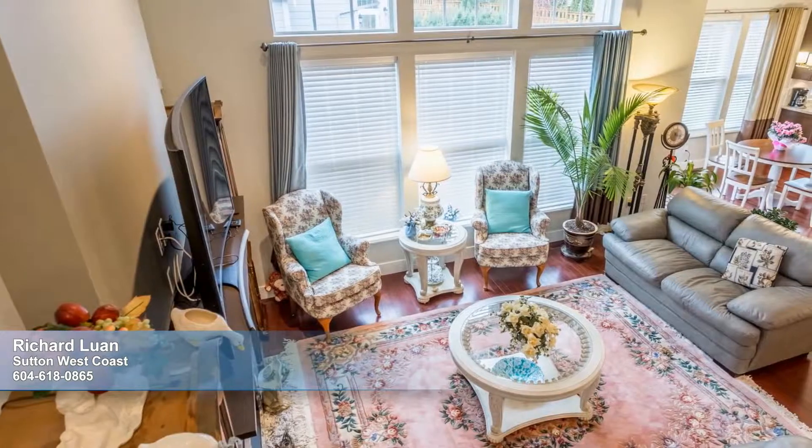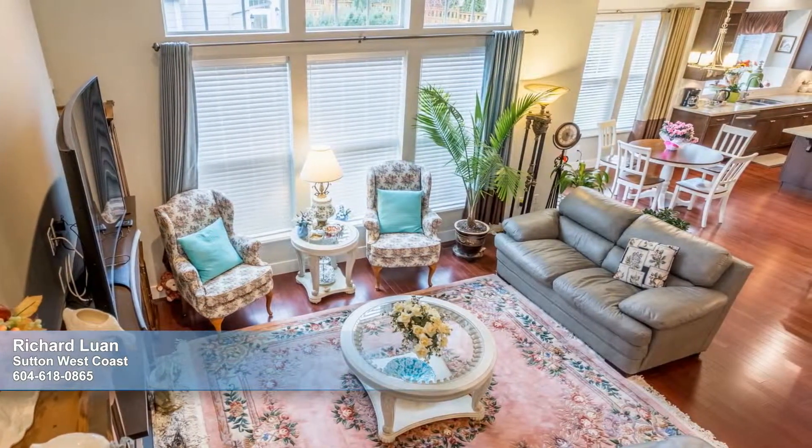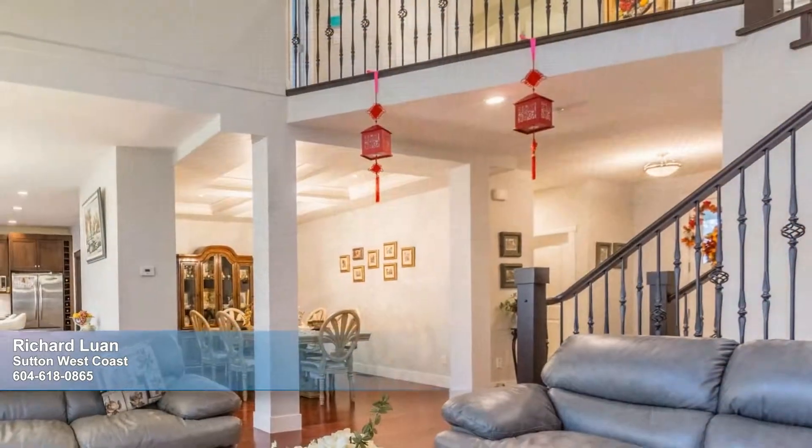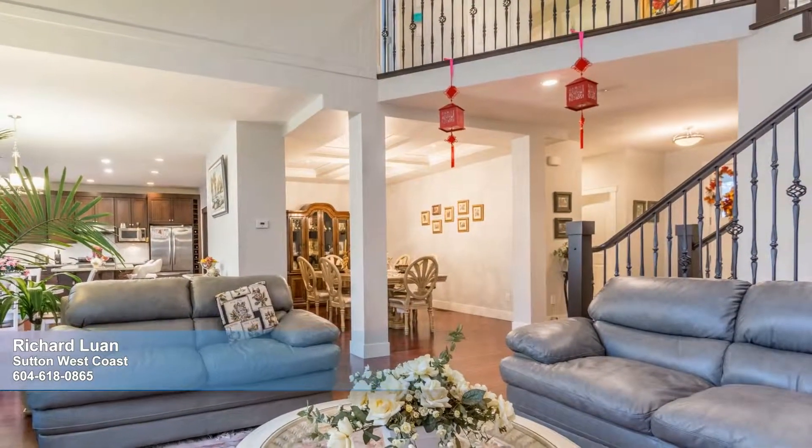Inside, you'll be impressed by the soaring ceiling and spacious windows that flood every corner with natural light. The open floor plan is generously proportioned and sophisticated in feel, setting the mood for gracious entertaining.